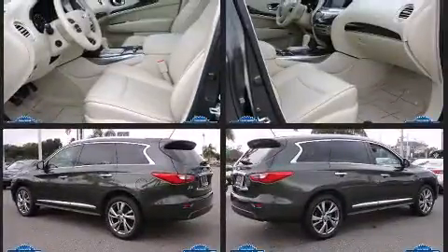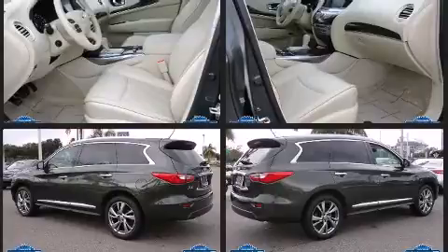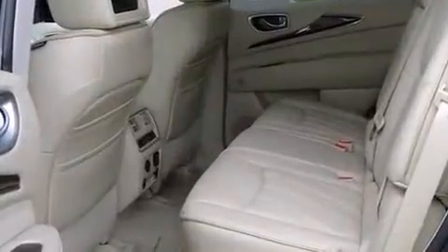All of the premium features expected of an Infiniti are offered, including variably intermittent wipers, heated seats, automatic temperature control, a power rear cargo door, and power seats.